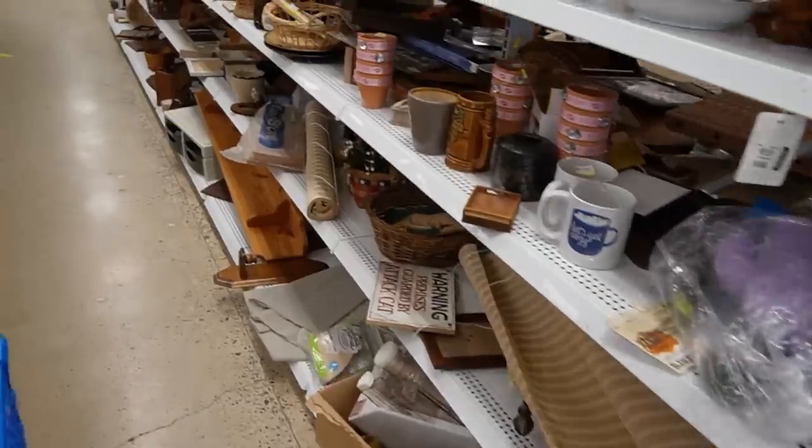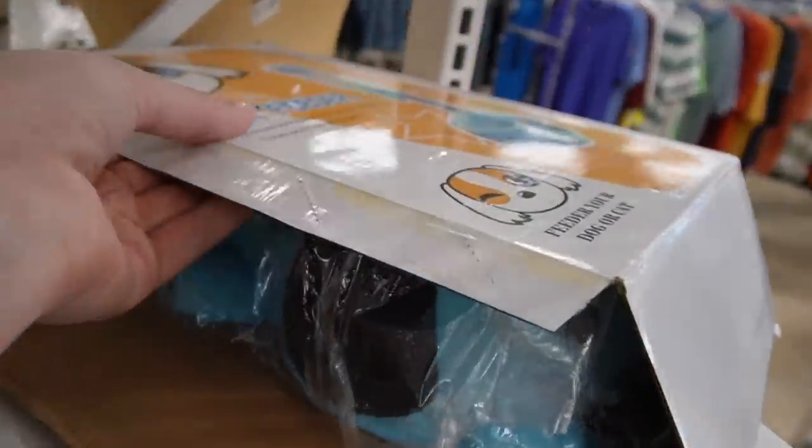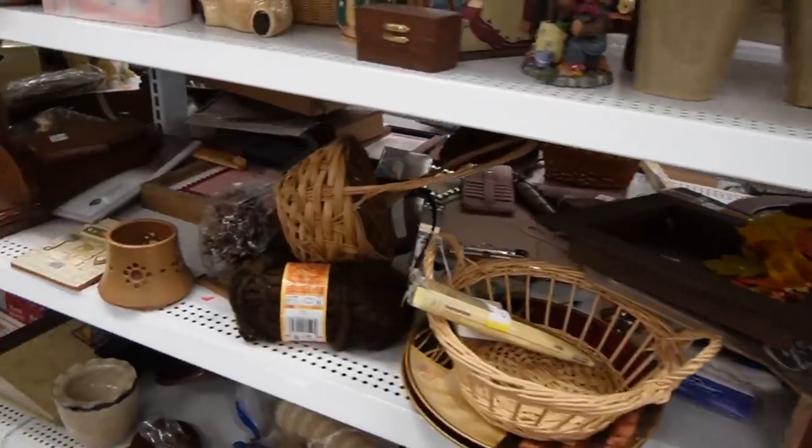My total spend at the Mechanicsburg Goodwill was a measly $20 even because I rounded up. I am now at the Goodwill in Lemoyne. I'm going to head in here and see if I can salvage this shopping trip and find anything. Okay, let us begin. It's been about a week or two since I was here last. What is this? It's a pet feeder. I saw the blue dog — I thought that was interesting. Let's see what we can find.